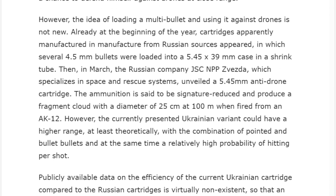The idea of loading multiple bullets for use against drones is not new. Already at the beginning of the year, cartridges apparently manufactured from Russian sources appeared in which several 4.5mm bullets were loaded into a 5.45x39 case in a shrink tube. Then in March, the Russian company JSC NPP Zvezdа, which specializes in space and rescue systems, unveiled a 4.45mm anti-drone cartridge. The ammunition is said to be signature-reduced and produce a fragment cloud with a diameter of about 25 centimeters at 100 meters when fired from an AK-12 — so it bursts mid-air.